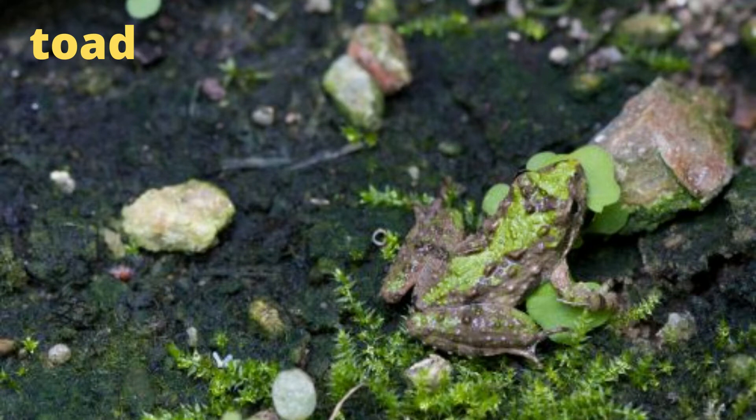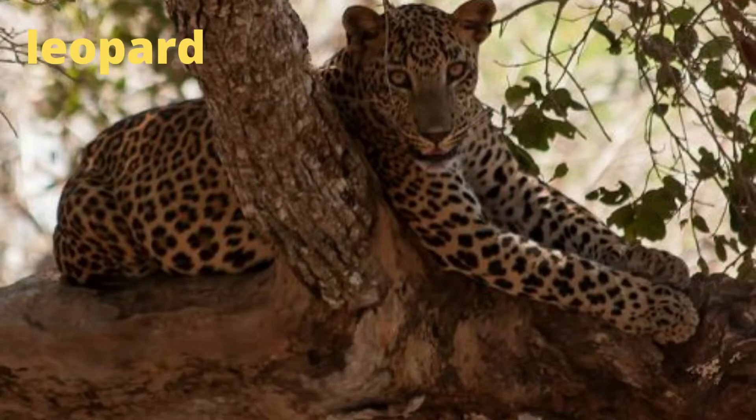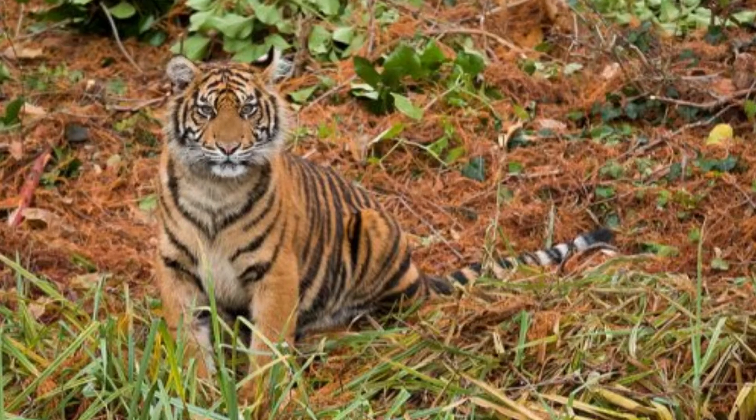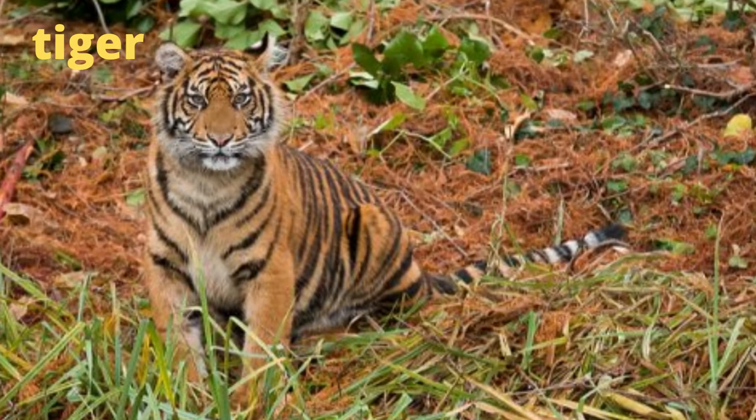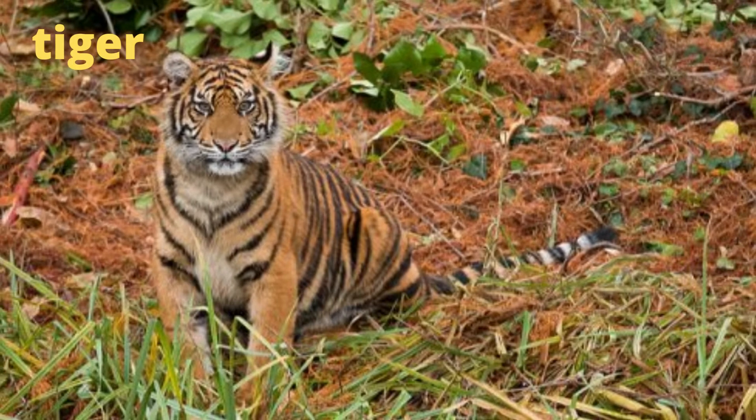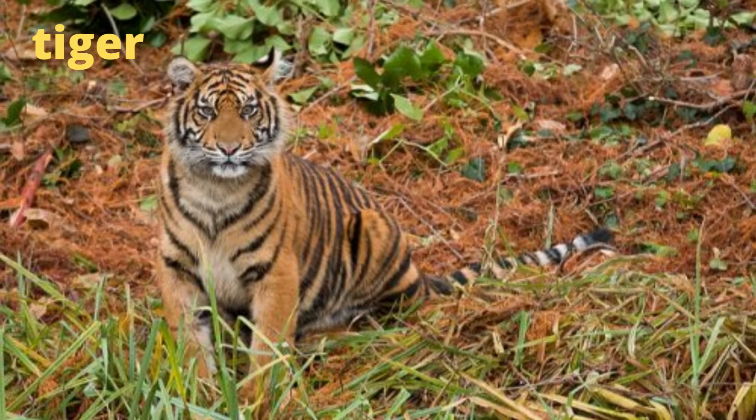This toad has greens and browns helping it blend in with the muddy, mossy environment it lives in. The spots on this leopard help it disguise the outline of its body, especially when it's sitting in the shadows. The orange color of a tiger's fur helps it blend in with the vegetation of its natural habitat, and the stripes make it even harder to spot in the shadows.